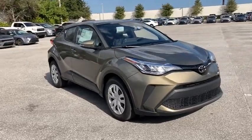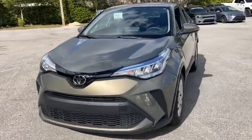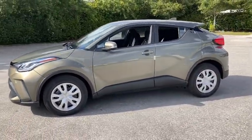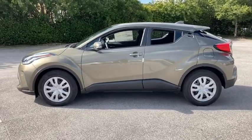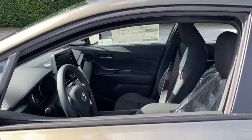Stop by and take a look at the 2021 Toyota C-HR. The Toyota C-HR's fresh design makes it stand out in the crowd and the interior oozes with style. The C-HR handles like a race car and has all the safety features you'd expect from a Toyota vehicle.